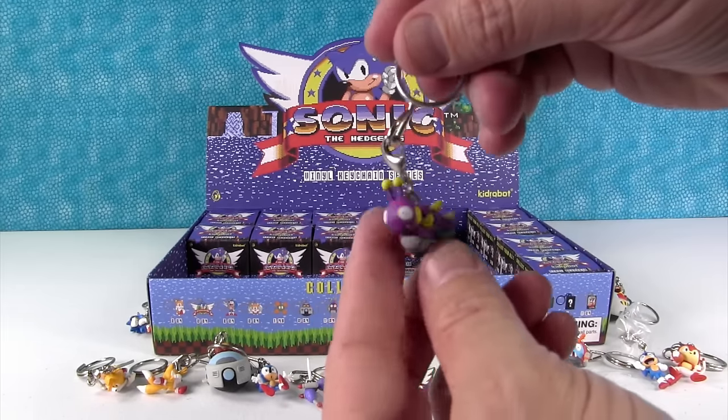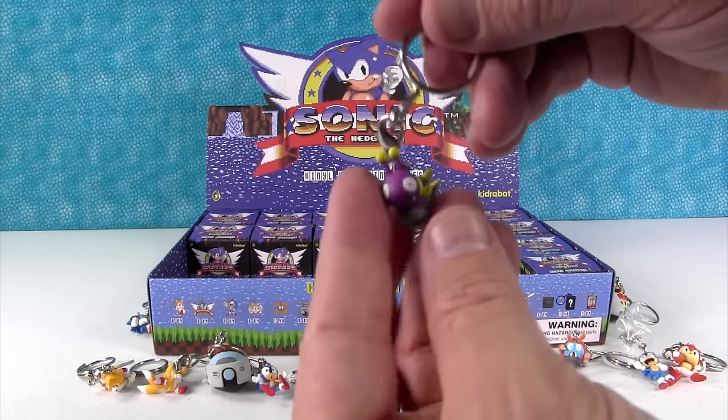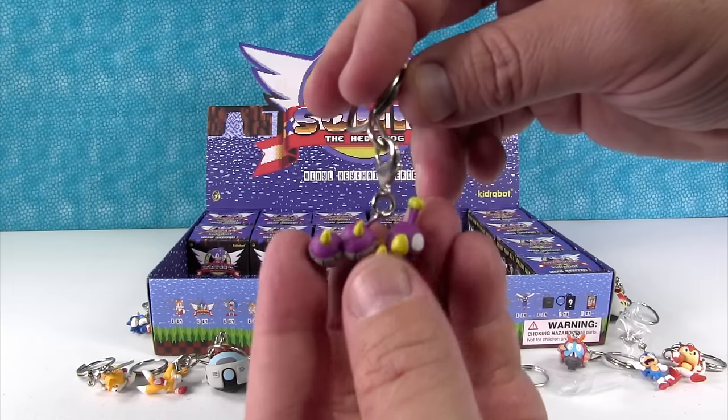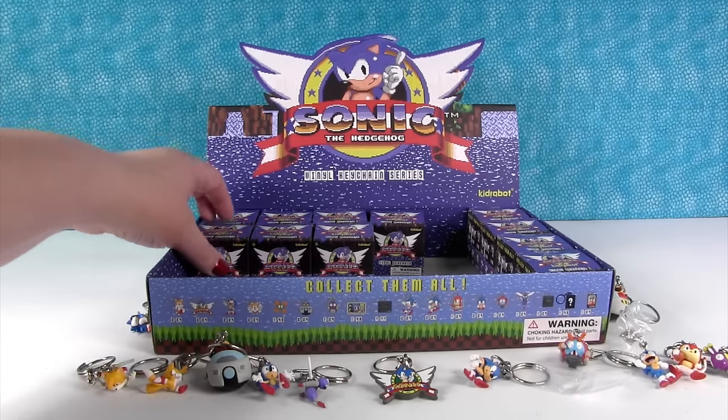I got a little caterpillar guy or a little inchworm. That one's not on there — wait, he's right there. I thought you got a rare one. Well, he is rare — a rare, rare one.